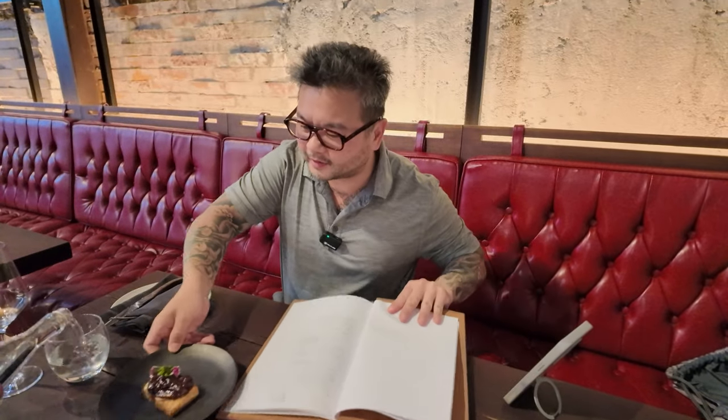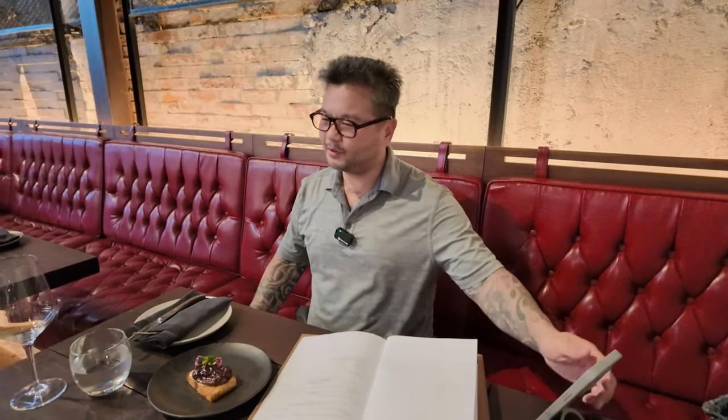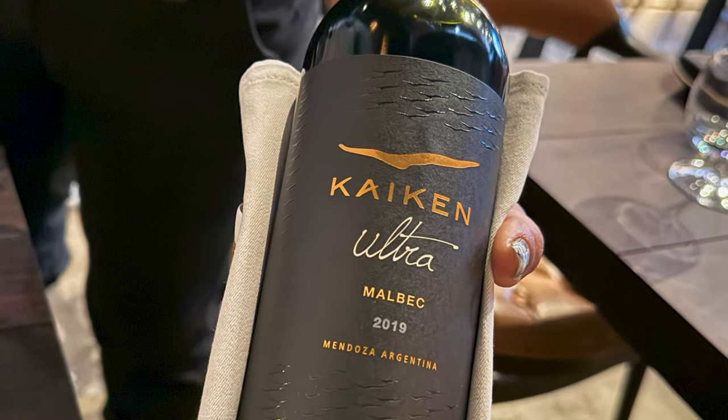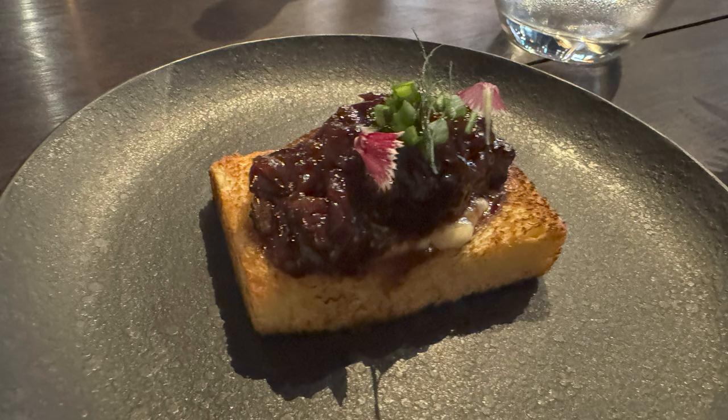The food arrives and it looks beautiful! I'll take a large glass of the Malbec from Argentina — the Kaiken Ultra. I'll take a picture of this as I sit here waiting for the next course, just admiring the view.